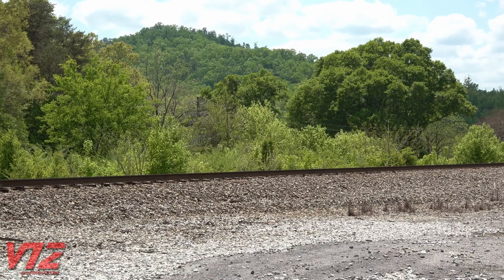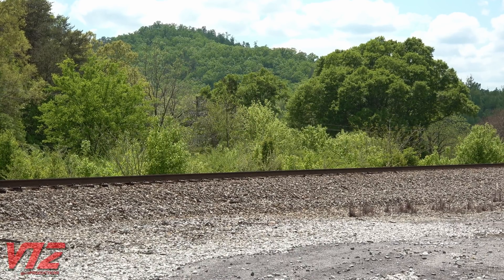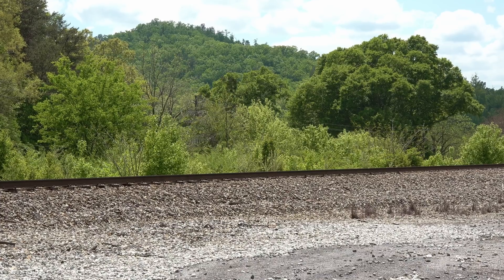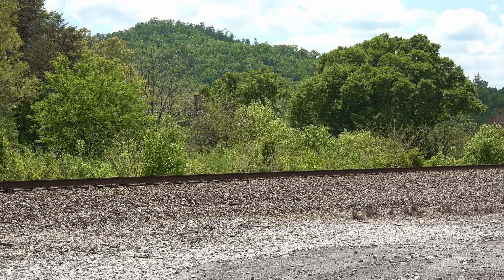Norfolk Southern final defect detector post: milepost 104.3 — no defects. Clear.